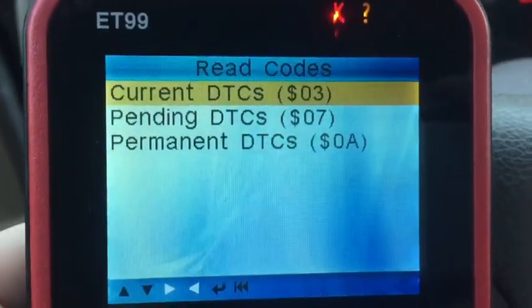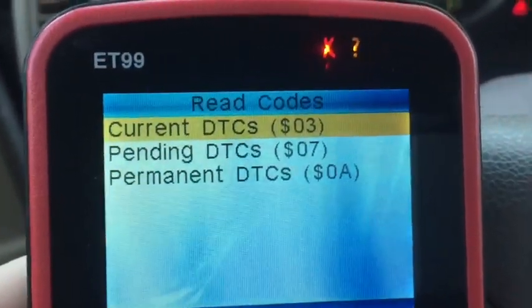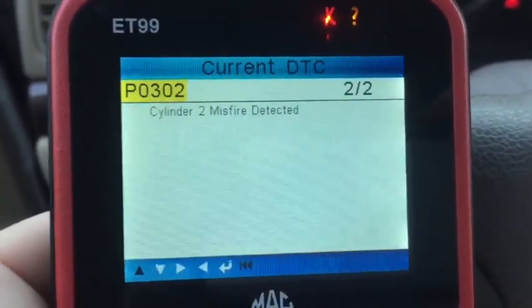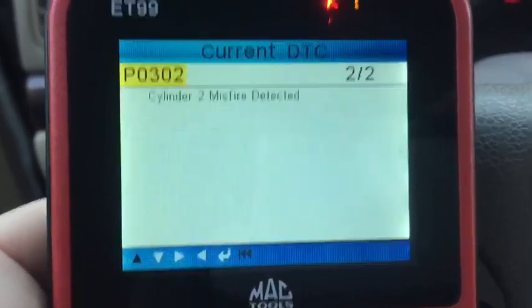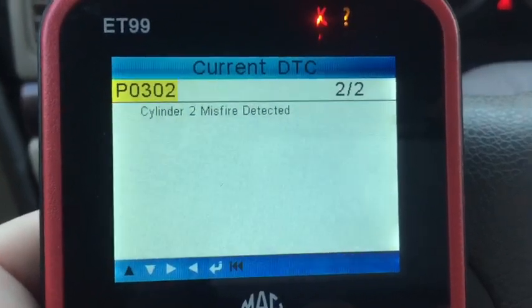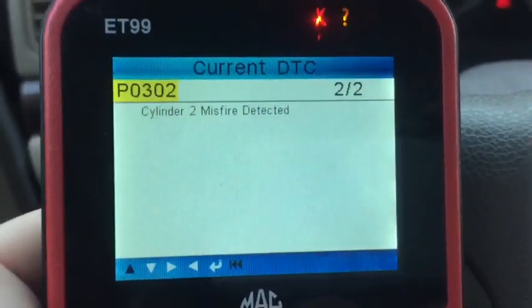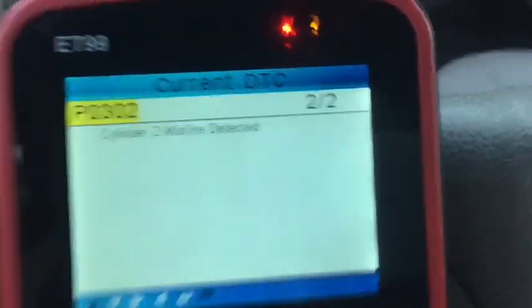We're going to go in and read the codes. We want the current codes, not the pending codes — pending would be the ones that turn on the yellow light. Here's the one we're looking for: P0302 — cylinder 2 misfire detected. So we're going to go right to cylinder 2 and take a look at what's happening. Most likely we're going to find that we have a bad coil pack.